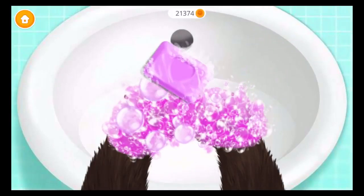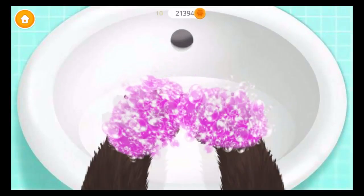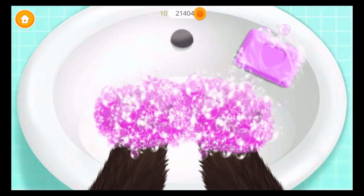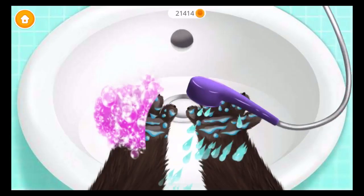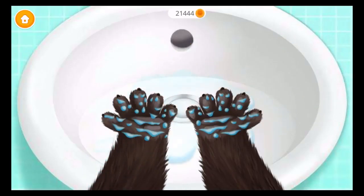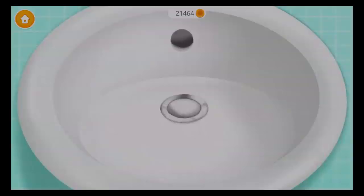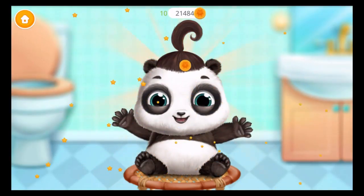Lou, you must wash your hands. Both sides! Great! Now, rinse it! Almost done! You did a good job! Thank you!